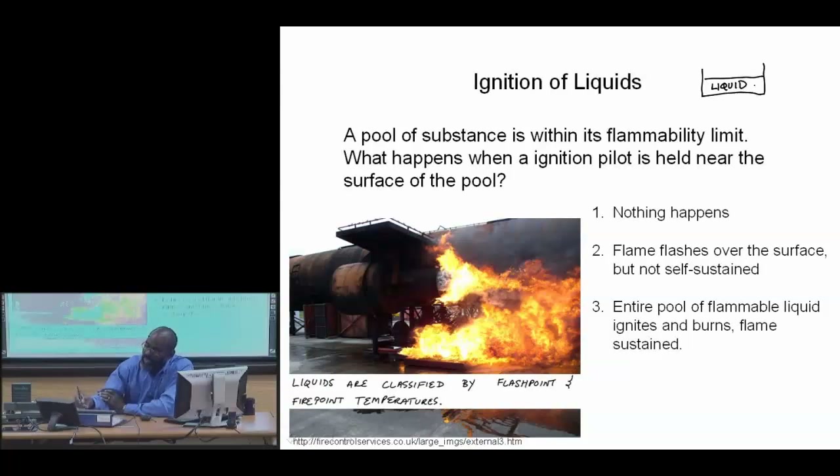What we're going to look at is how the thermodynamics of the system and the heat and mass transfer issues drive the concentration in the vicinity of this pilot.